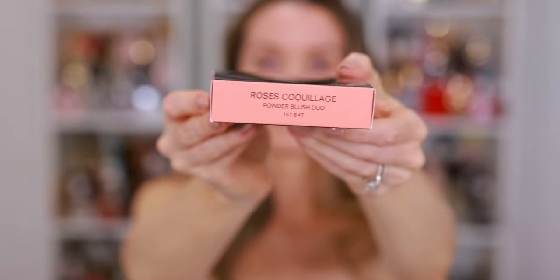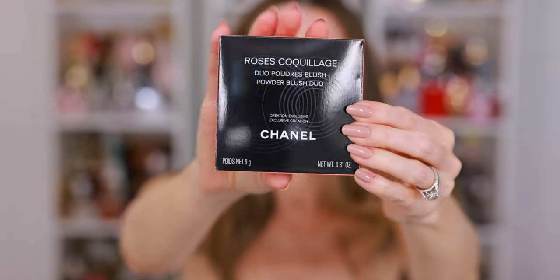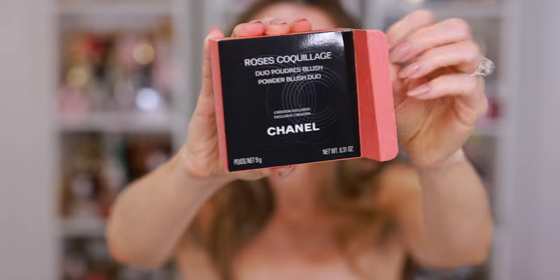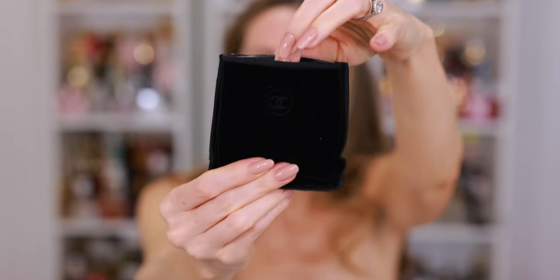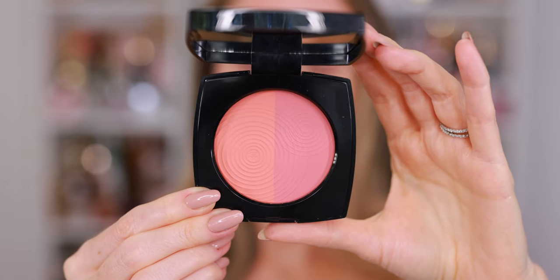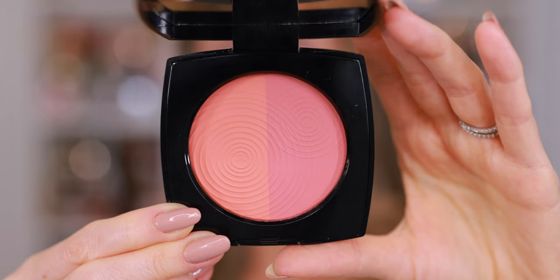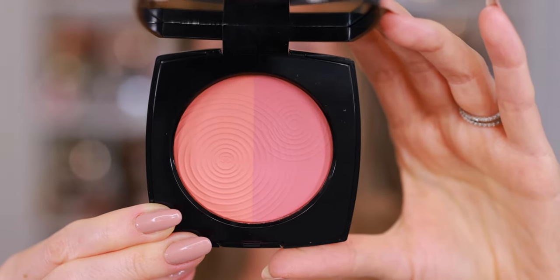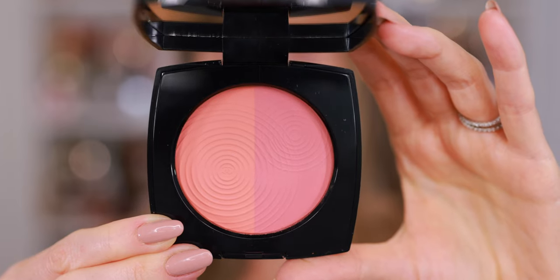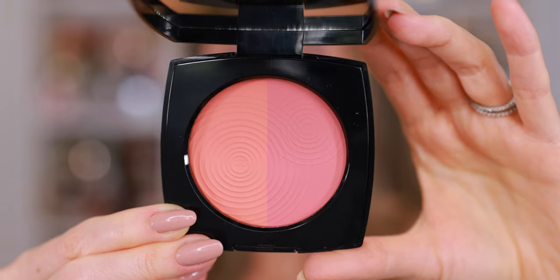Next, we have the Rose Coquillage Powder Blush Duo. I really like that swirl pattern that's embossed on top of all of these powders — it's very pretty, kind of reminds me of the sun. This is a powder blush duo, half rose, half coral. I think it is so beautiful. If I'm being honest, I probably could have skipped this because I picked up all three of the Le Beige Healthy Winter Glow Blushes and I really love all of them, so I definitely didn't need this, but I thought it was really pretty and I just wanted to compare.